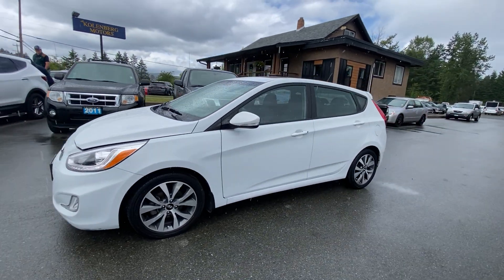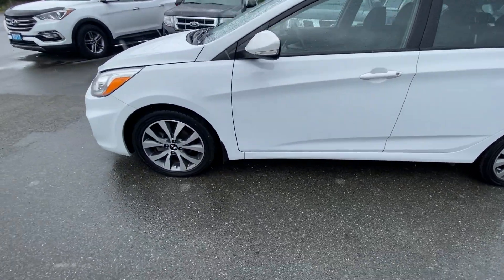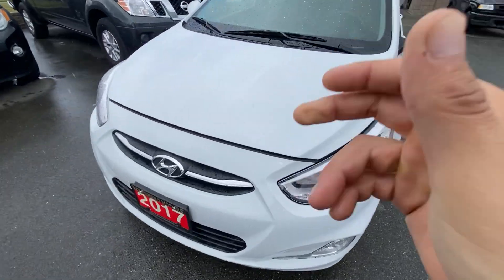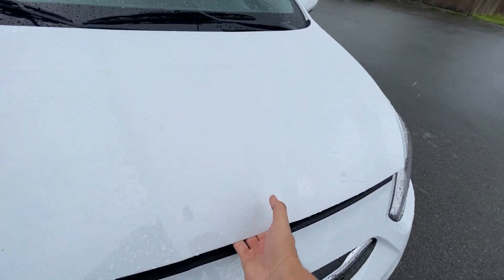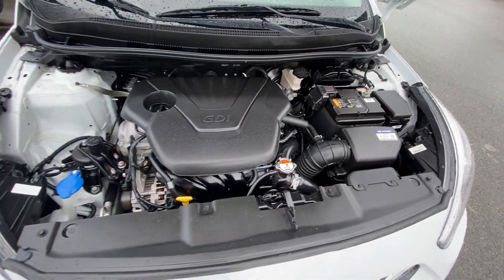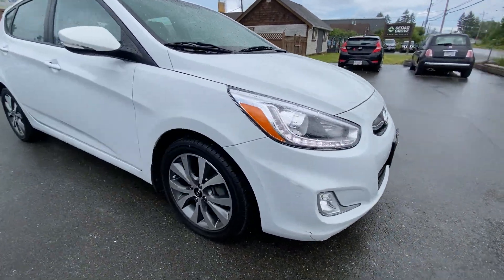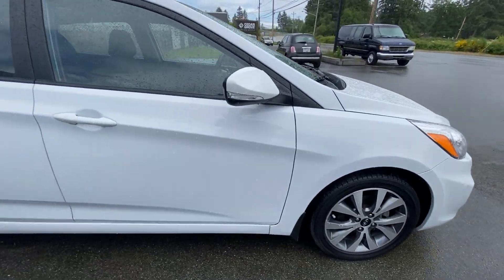2017 Hyundai Accent in the four-door hatchback with the four-cylinder 1.6 liter engine. It has factory fog lamps in the front bumper and factory alloy wheels.